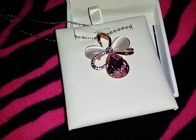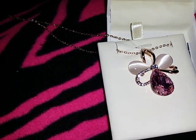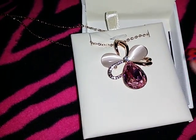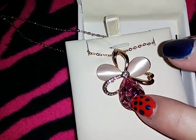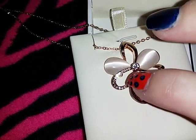Today I have to show you a beautiful 18 karat gold plated rose gold pendant and necklace. The pendant right here looks like a beautiful little angel with wings and a little body.